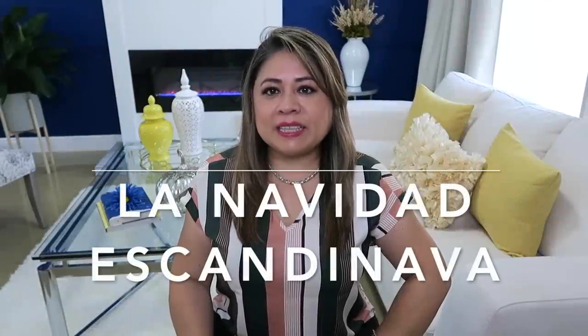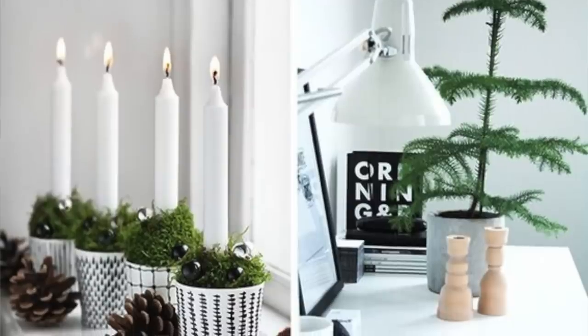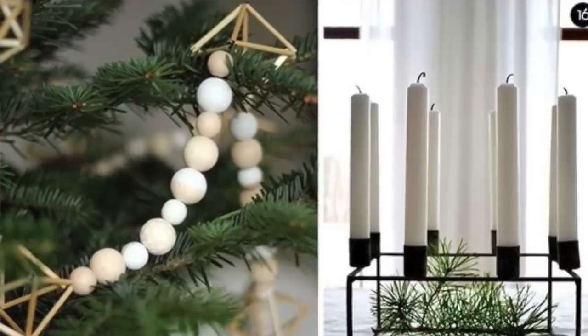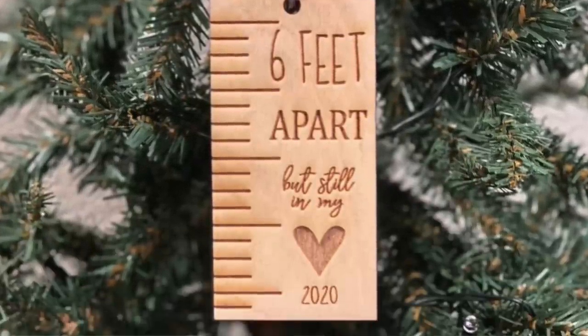Segundo estilo en tendencia: las decoraciones escandinavas. Estas consisten en decoraciones minimalistas con mucho blanco. En este estilo se usarán mucho las decoraciones de madera — ornamentos de madera para el árbol, para las puertas, ventanas, muchas ramas secas, ramas verdes, incluso candelabros y velas hechas de madera. Y para reírnos un poco, no van a faltar las decoraciones con humor, como anuncios que dicen 'a 6 pies de distancia, pero todavía te quiero'. La gente se va a inventar muchas cosas chistosas para que tengas un rato divertido y puedas disfrutar en familia.